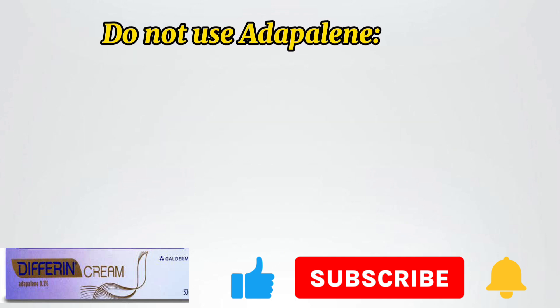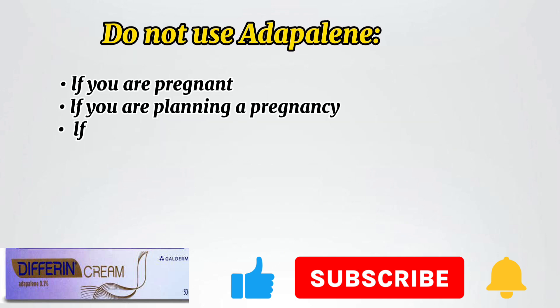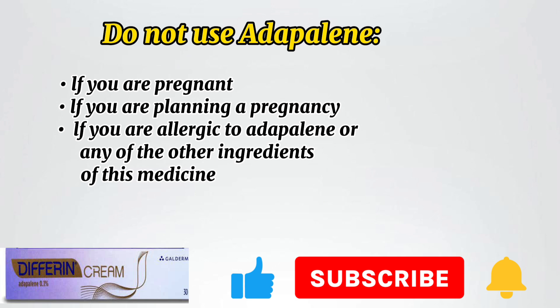Do not use Adapalene if you are pregnant, if you are planning a pregnancy, or if you are allergic to Adapalene or any of the other ingredients of this medicine.